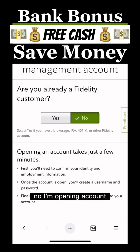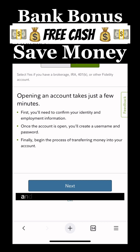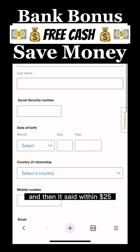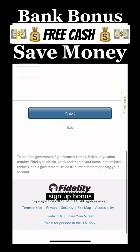Are you already a Fidelity customer? No. I'm opening an account in just a few minutes. I'll put in some personal information and deposit the $50, and then within 25 days I'll be able to earn that $100 sign-up bonus.